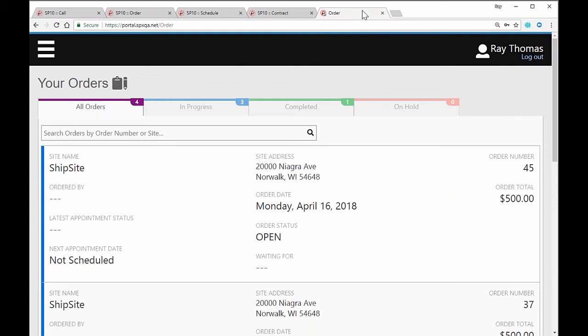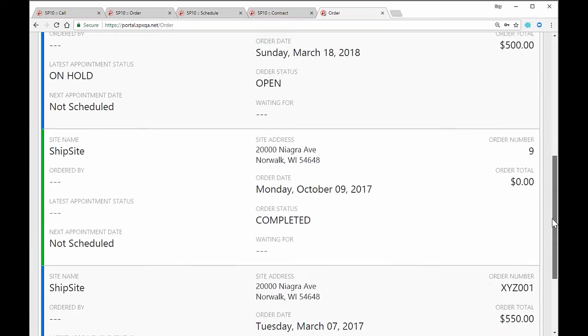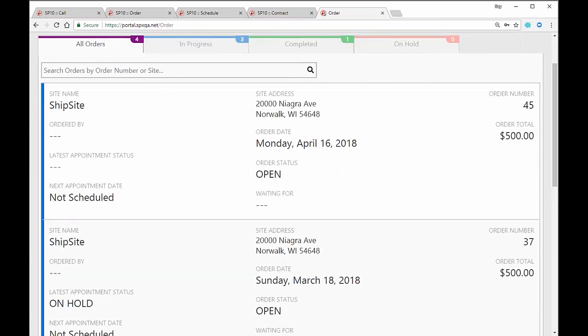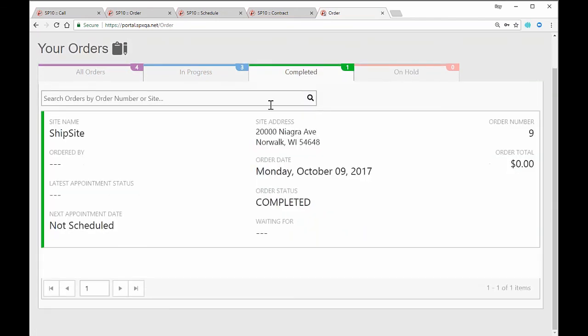We also have a customer portal that lets your customers log in and see the status of their work. Here I can see we've got four orders — three in progress and one completed — and customers can see all kinds of information about what was done, just by logging into a web portal. We can also send emails based on things happening, like the work order being closed. With that, Mike, are we going back to slides or straight to Q&A?